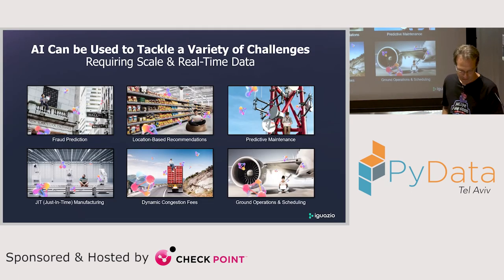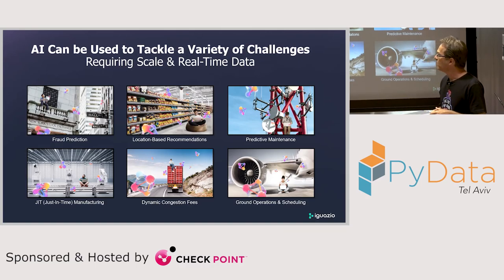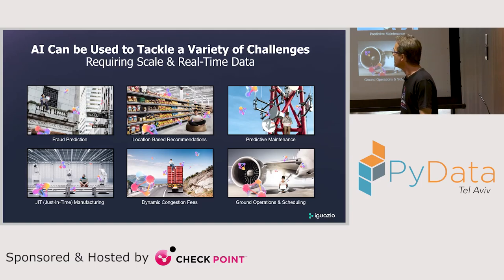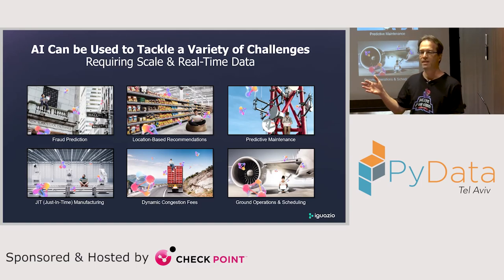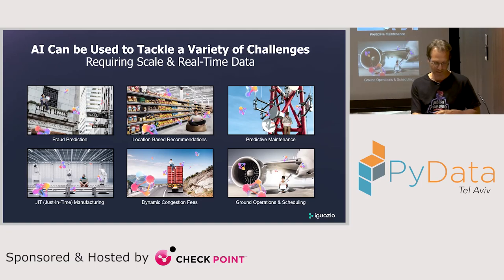As we all know, customers have been building business services based on machine learning for quite some time. But one of the trends we're seeing in the industry is that more and more use cases are becoming more online and real-time oriented — things like fraud prediction, location-based recommendation, and predictive maintenance across different industries, including healthcare. This adds another challenge to building machine learning operations.